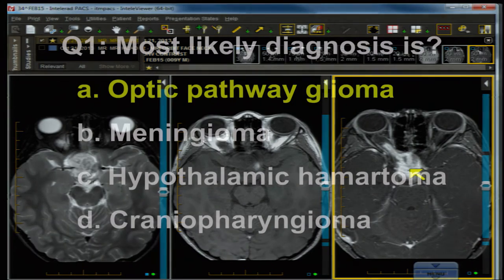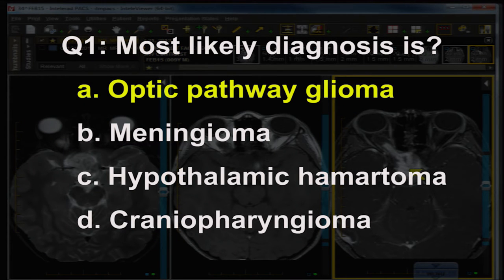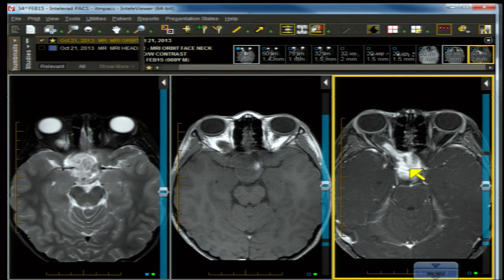Question one: the most likely diagnosis is optic pathway glioma. Meningioma could have this growth pattern, but it would be highly unusual to extend into a suprasellar location like this and also involve the optic nerve. When you have a meningioma, it wraps around the optic nerve — like wrapping bread around something — but this lesion is intrinsically involving the neural tissue, not growing around it.